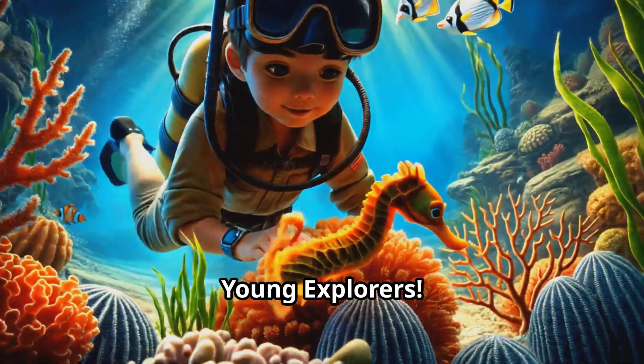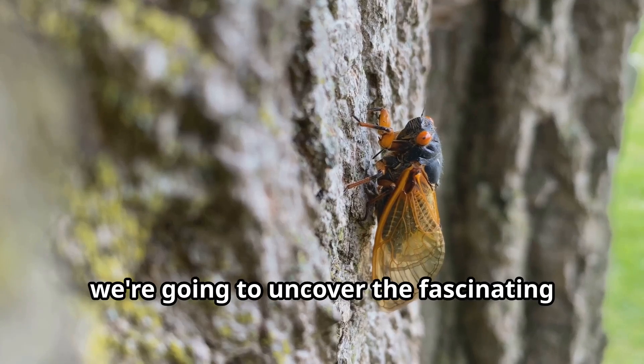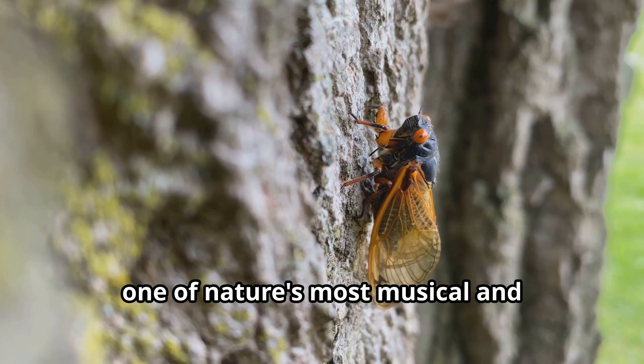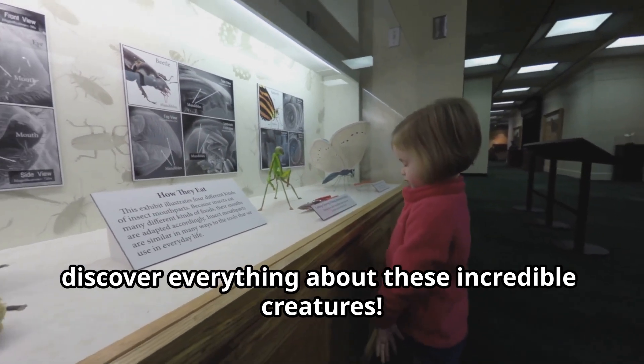Hello, young explorers! Welcome to another exciting adventure with Fun Animals for Kids. Today, we're going to uncover the fascinating world of cicadas, one of nature's most musical and mysterious insects. Get ready to buzz with excitement as we discover everything about these incredible creatures.